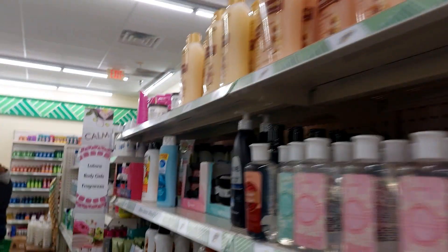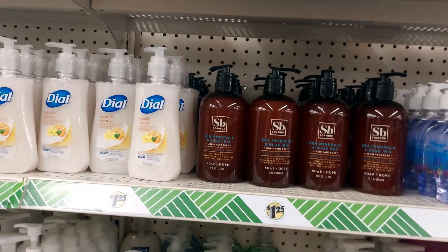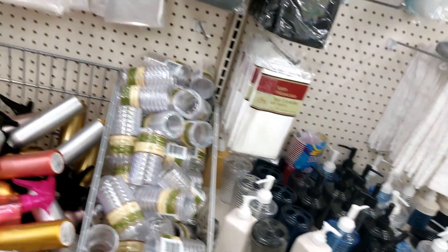Here is the Dollar Tree. The Dollar Tree is used to use soap. Now we have $1.25 for the two days. Hand sanitizer, hand wash, toilet cleaners — we don't need to use this.